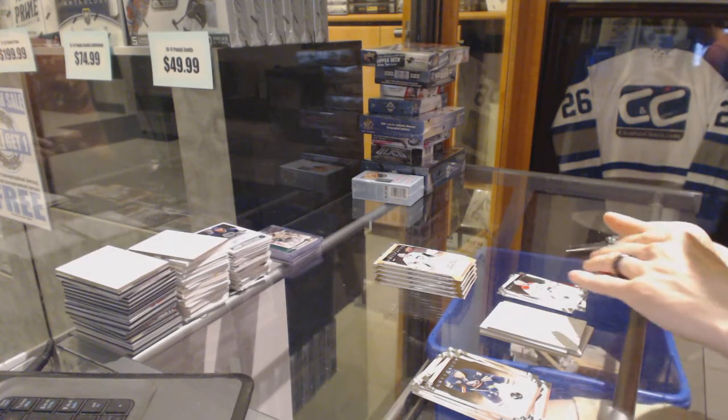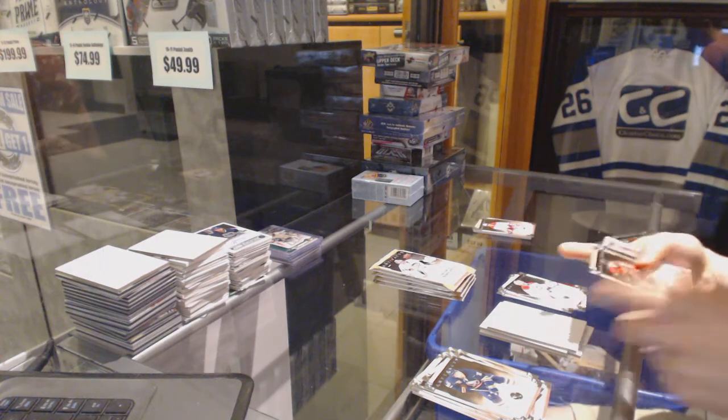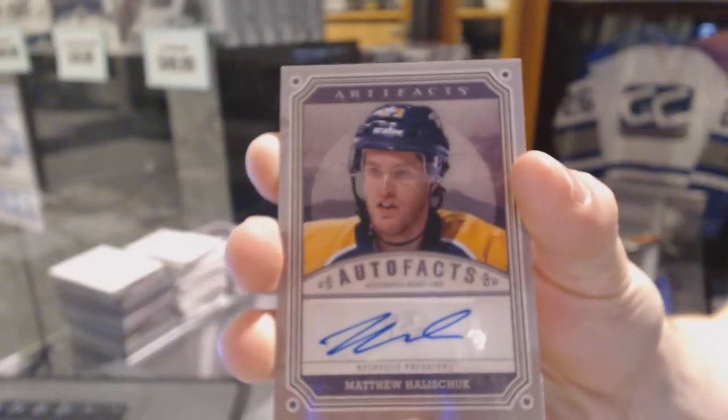Just going to make sure that's not autoed so I can save it — and it's not. Auto Facts for the Nashville Predators — Matt Halischuk.